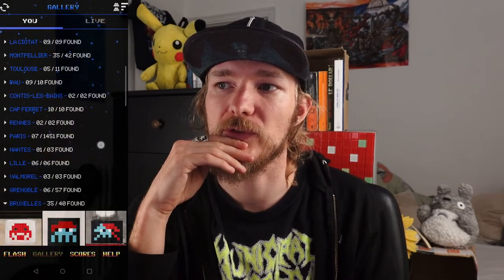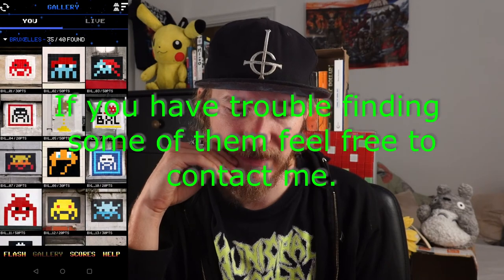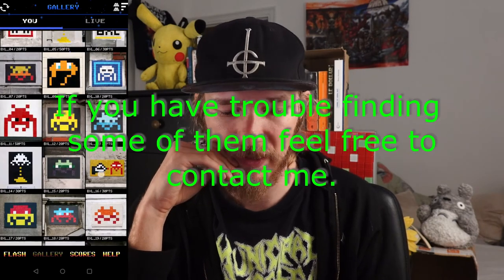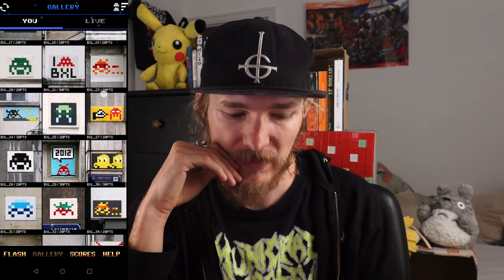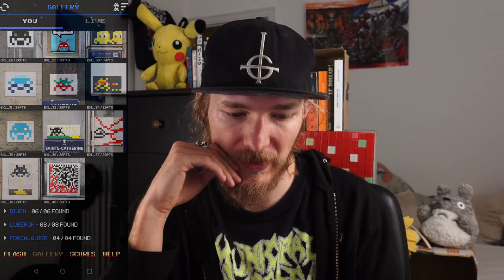The bar holds the name of a fairly famous Belgian beer symbolized by a pink elephant. So that's quite a few hints. That's all I can tell you about Brussels to be honest — all the other invaders are not too hard to find. I just found them on Google and they're pretty accessible.